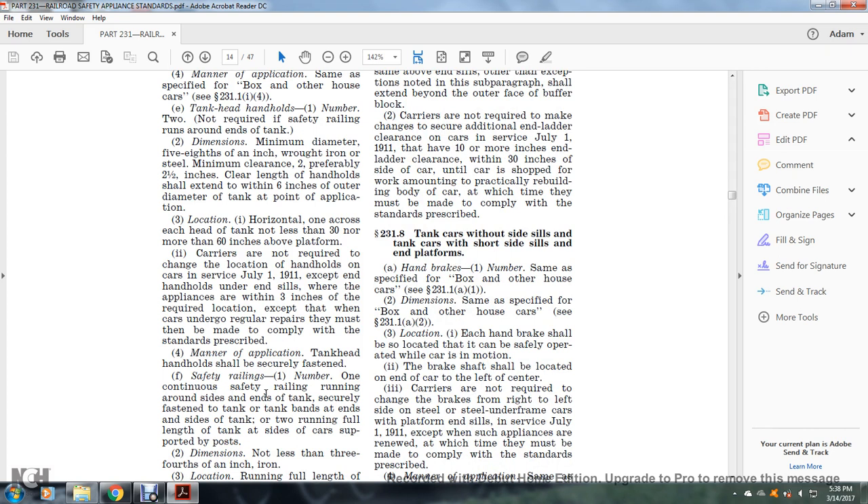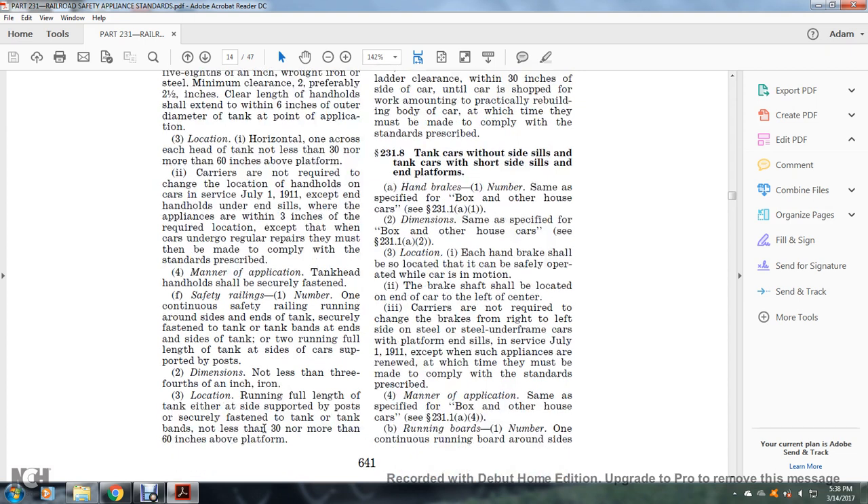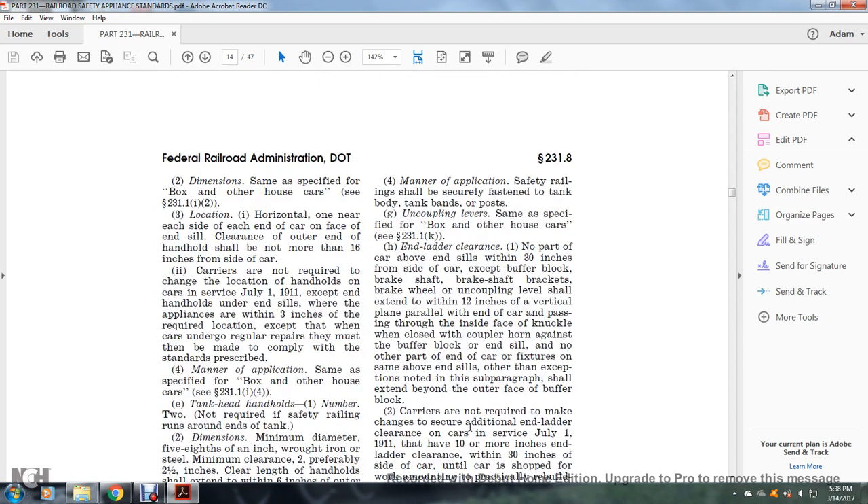Safety railings: number one — continuous safety railing running around the sides and end of the tank, securely fastened to the tank bands at the end; running the full length of the tank, supported with posts at the end and side of the car. Dimensions: not less than three-fourths inch iron. Location: running the full length of the tank on either side, supported with posts, securely fastened to the tank bands; not less than 30 inches and no more than 16 inches above the platform. Manner of application: safety railing shall be securely fastened to the tank body and tank bands at posts.